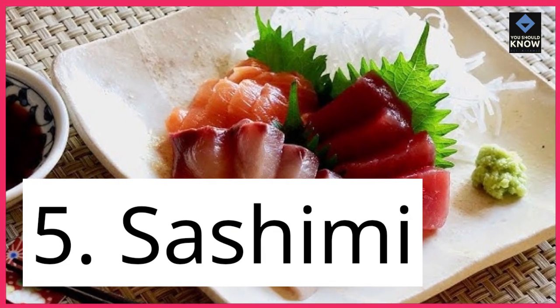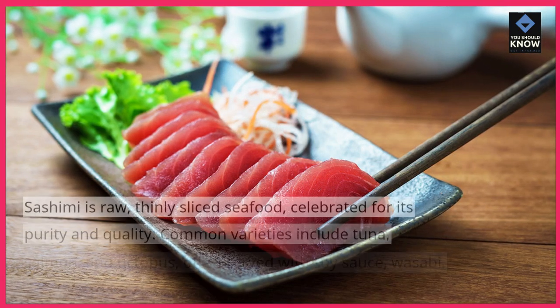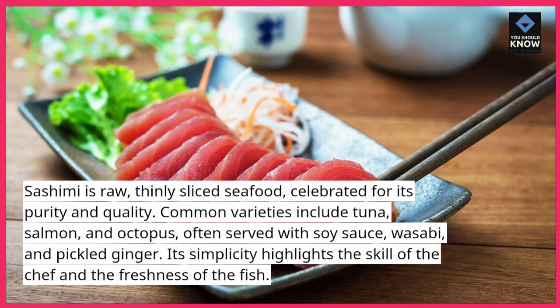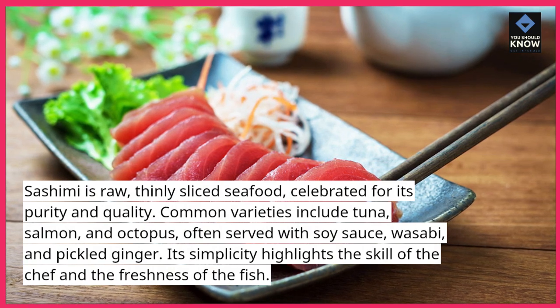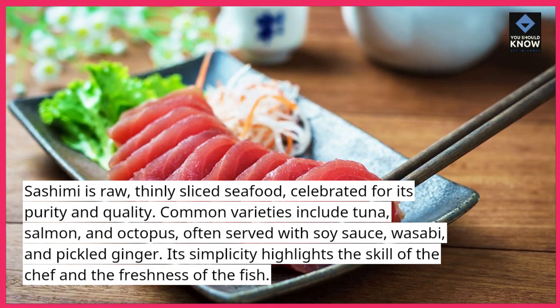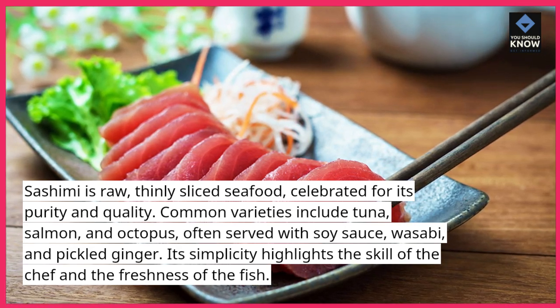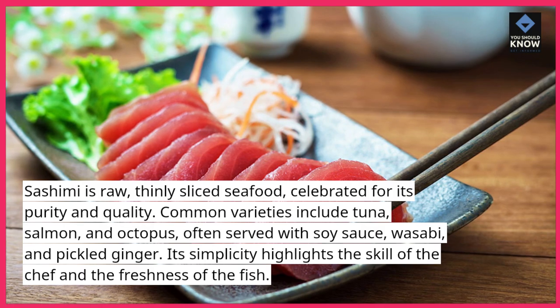5. Sashimi. Sashimi is raw, thinly sliced seafood, celebrated for its purity and quality. Common varieties include tuna, salmon, and octopus, often served with soy sauce, wasabi, and pickled ginger. Its simplicity highlights the skill of the chef and the freshness of the fish.